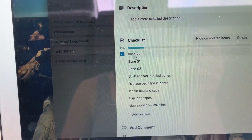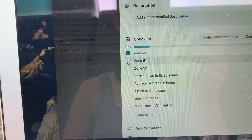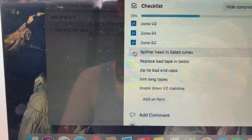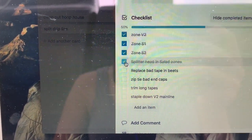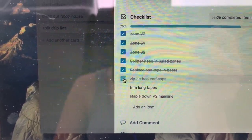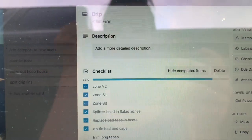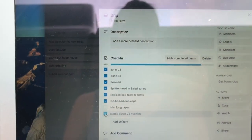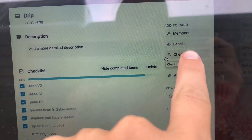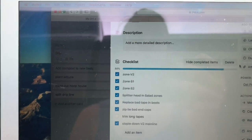The cool thing about the checklist is that it gives you a percentage of how finished it is. For example, I did the splitter head and the salad zones, I did replace the bad tape and the beets, and I fixed the end caps — so that's also done. That's kind of how you can keep track of more actionable tasks, which is really nice. There's also all sorts of cool stuff you can use — I don't really use the due date thing or labels, but if you really wanted to get crazy organized with it, you definitely could.